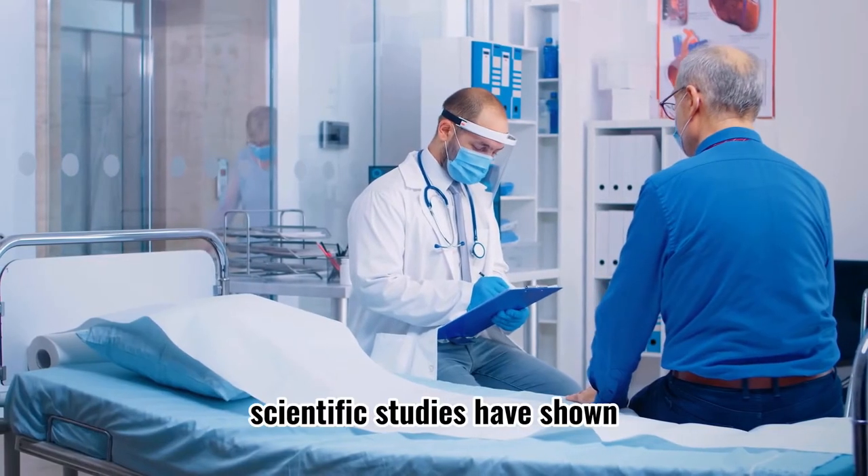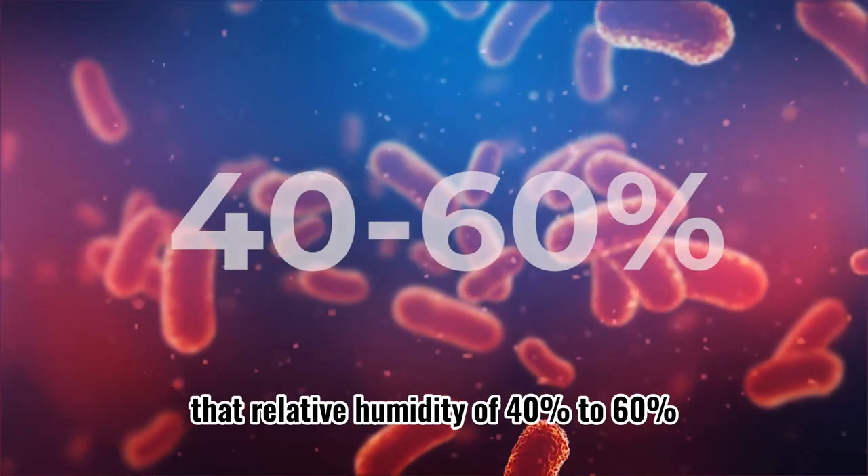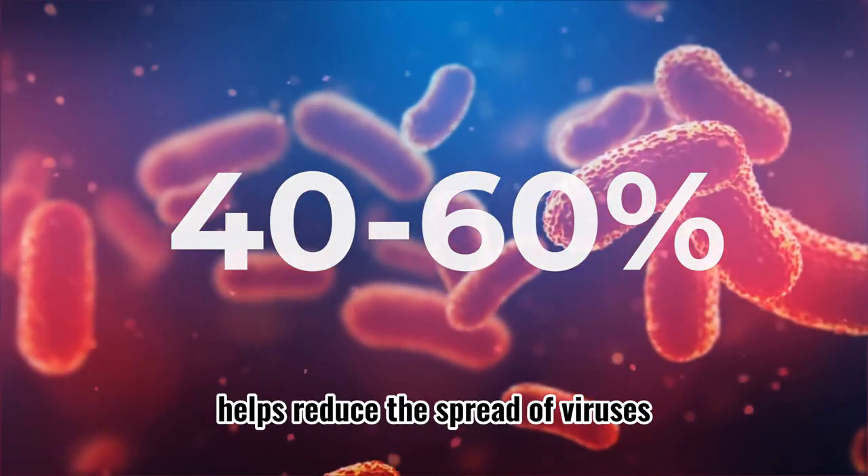Scientific studies have shown that a relative humidity of 40% to 60% helps reduce the spread of viruses.